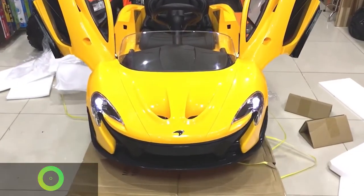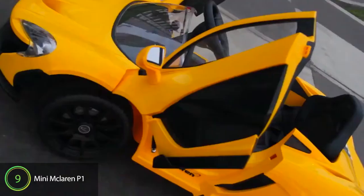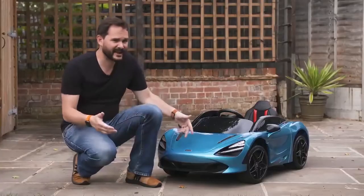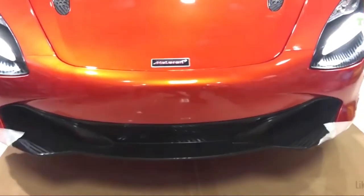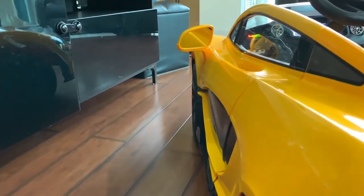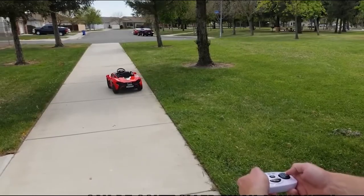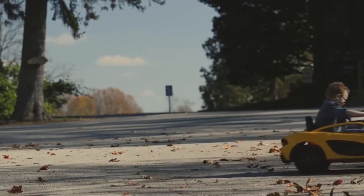Number 9: Mini McLaren P1. The mini McLaren P1 is splendid. Save for the size, you might need a double-take to ensure you're not looking at the real adult deal. It has functional front and rear LED lights to ensure it remains a stunner even at night. McLaren takes safety seriously — the parental remote control and safety belt will keep your little ones safe as they cruise around the driveway.